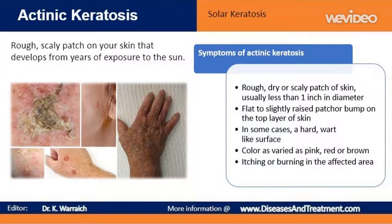Actinic keratosis start out as thick, scaly, crusty skin patches. These patches are usually about the size of a small pencil eraser. There might be itching or burning in the affected area. Over time, the lesions can disappear, enlarge, remain the same, or develop into squamous cell carcinoma.